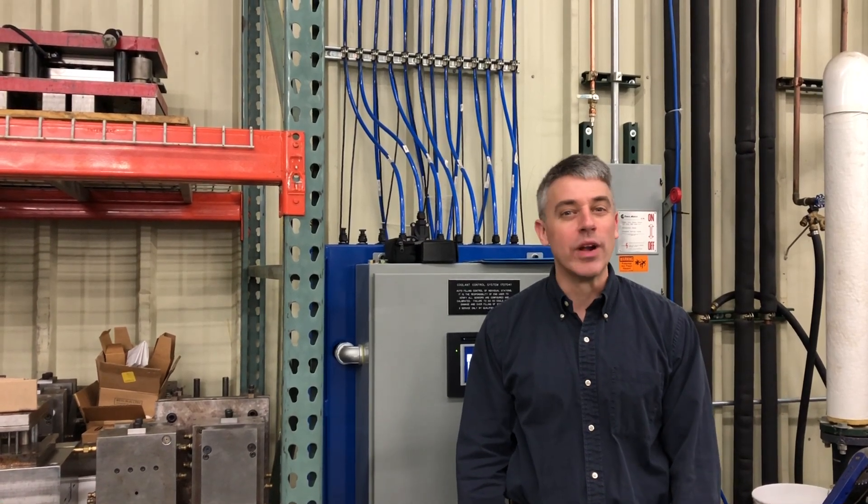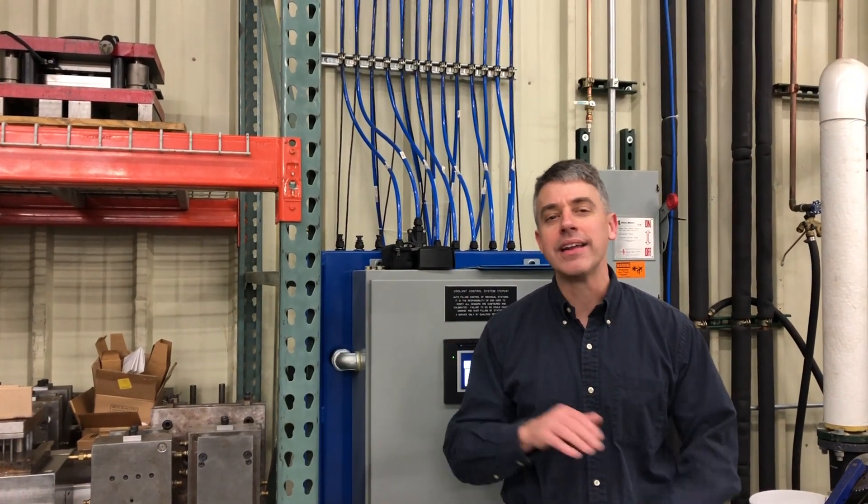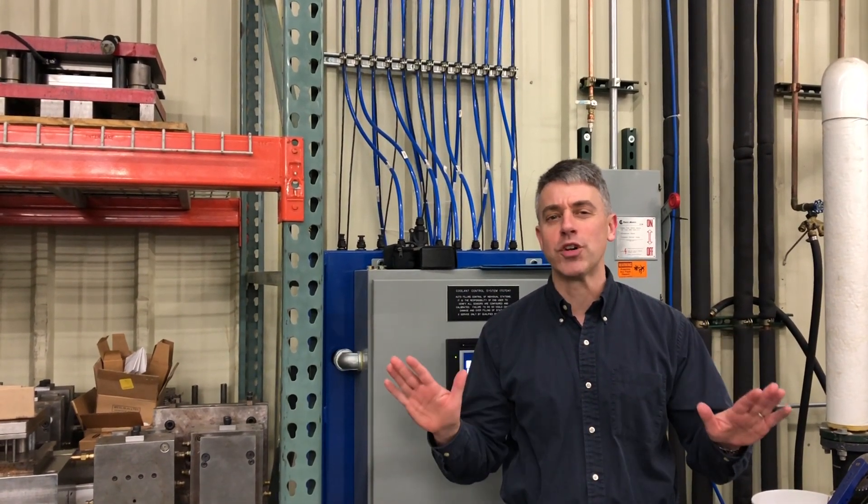This shop is great at running lights out. Runs all through the weekend, machining parts, no employees in sight. To do that, they have solved problem after problem.